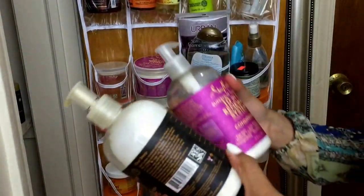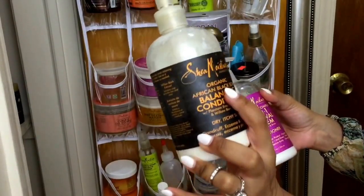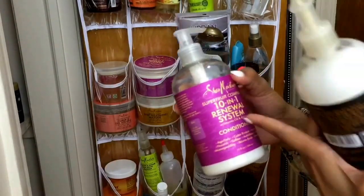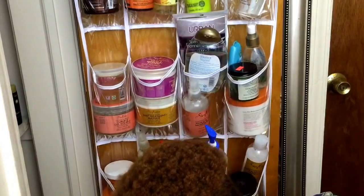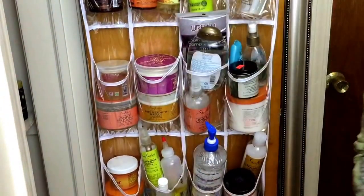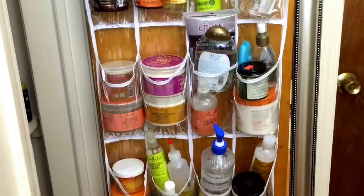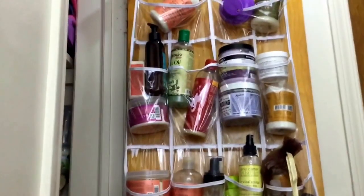And here I just have two more Shea Moisture products. This is a conditioner — the Organic Black Soap Balancing Conditioner — and this is the Superfood Complex 10-in-1 Renewal System. So guys, this is what I store my natural hair products in. Let me give you one more look from top to bottom. And that's it.